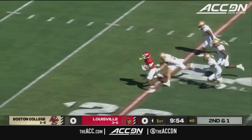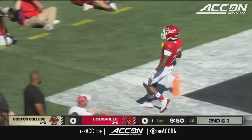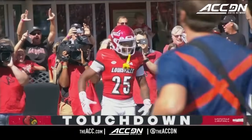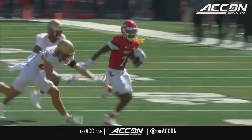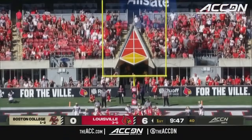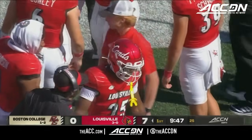Handoff again to Jordan — got a hole! And he's going to take it to the house. A 33-yard touchdown for Jawar Jordan. Just past one person, he's able to use that speed to get to the end zone. Five plays capped off by that 33-yard run. The extra point is up and good.